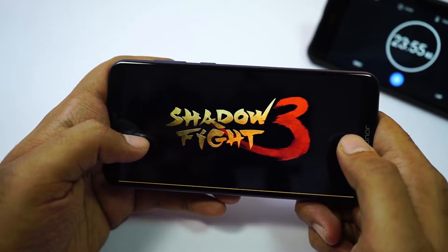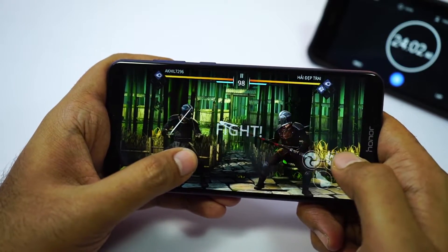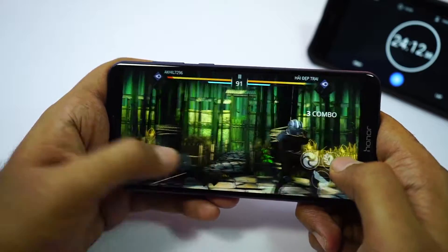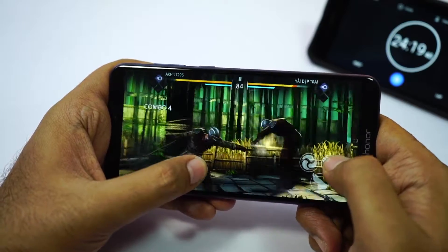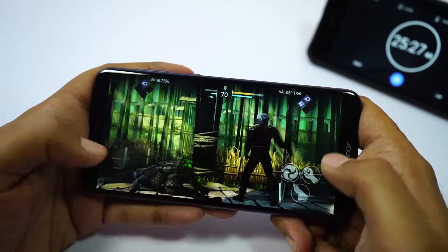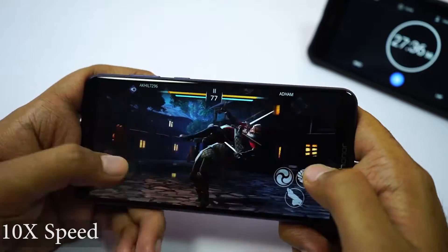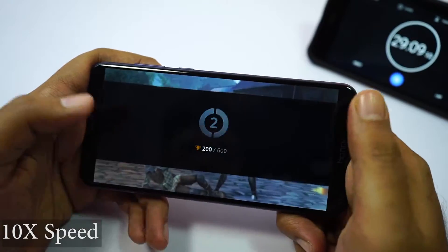Now I'll play Shadow Fight 3 — just so you know, I'm very bad at this game. After the first game, maximum temperature is still 41 degrees. I played another 2 games; the second game I lost, the third I won, but for some reason the camera stopped recording so I had to start recording again. I checked the temperature and it was 41 degrees on the front.